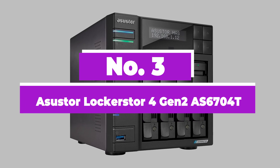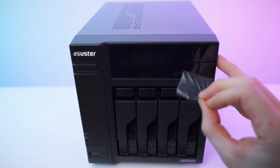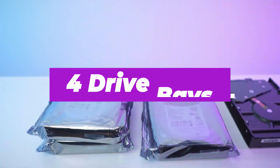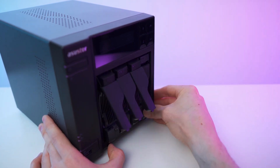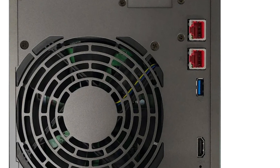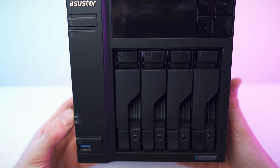Number 3: Asustor LockerStor 4 Gen2 AS6704T. This is a powerful NAS for the price, including an Intel Celeron N5105 processor, 4GB of RAM from the factory, and 4 drive bays. The system memory can be upgraded to a total of 16GB, and the 4 bays can be supplemented by the available 4 M.2 slots. Asustor also includes a PCIe expansion slot for installing a 5GbE or 10GbE network card. There's HDMI and a few USB ports on the rear of the enclosure, allowing you to connect everything in the home and run all your favorite apps and services. We'd recommend this NAS for more advanced users, where the available power can be utilized for heavier workloads.